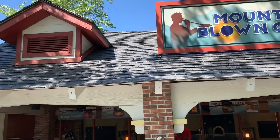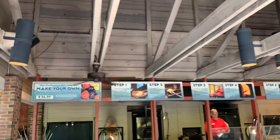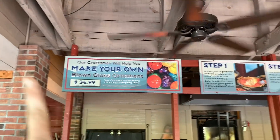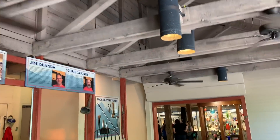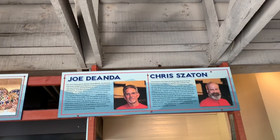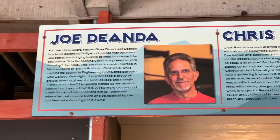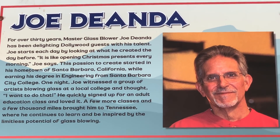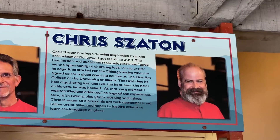When you come into Dollywood, this is included in the price. They show you the prices to make your own ornaments — it's $34.99 and they'll bring you through all the steps so you make your very own glass. Joe and Chris are the glass blowers — you can zoom in and read about them. Pause it if you'd like to read about Joe and then Chris.